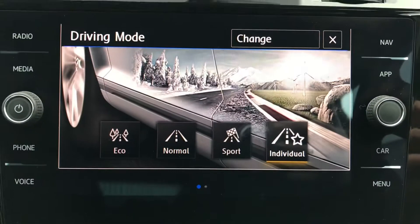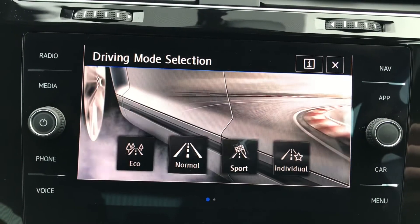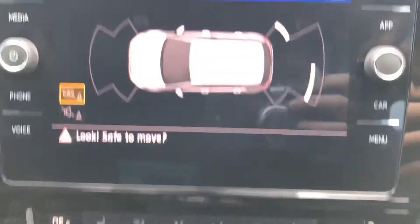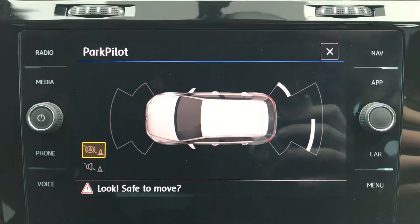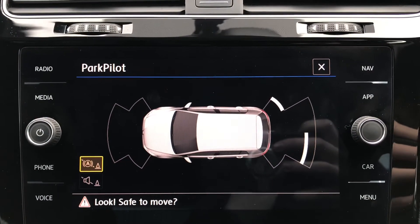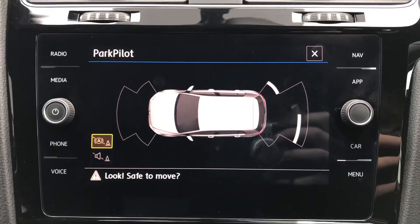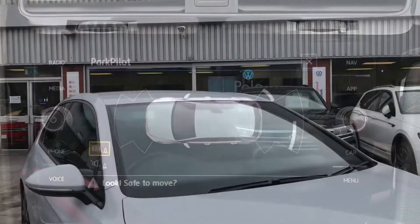Pressing this button gives access to the sport, individual, eco, and normal driver mode selections, so we can customise the driving experience to our preference. Pressing this button here gives access to the park pilot functionality — we have both front and rear parking sensors that will provide confidence and safety. Some parking spaces can be tricky, which is why these sensors are so helpful. When popping the car into reverse, the sensors automatically display on screen, helping you fit into tight gaps on tight streets.